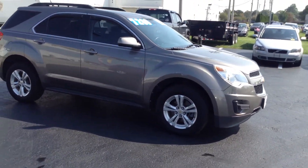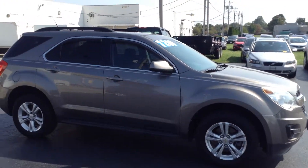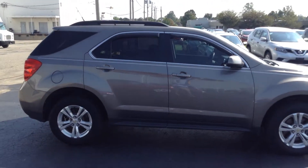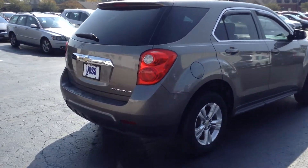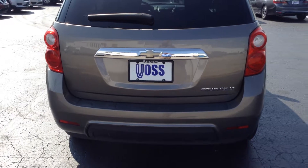As you can see, you've got alloy wheels. You've got the roof rails on top of the vehicle. Again, it's an LT — it's the 1LT package. You can see the badging here on the back. It's a front-wheel drive vehicle.